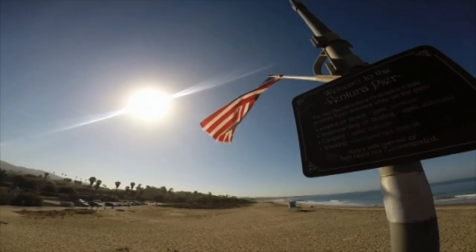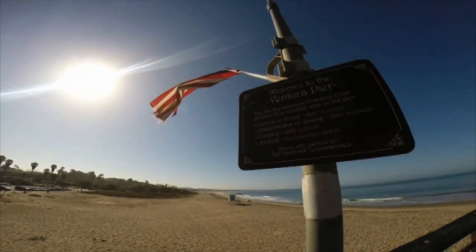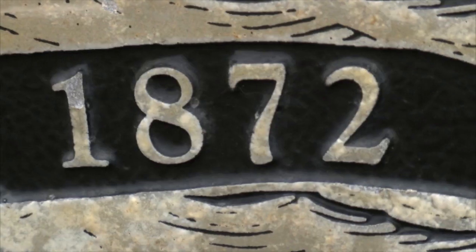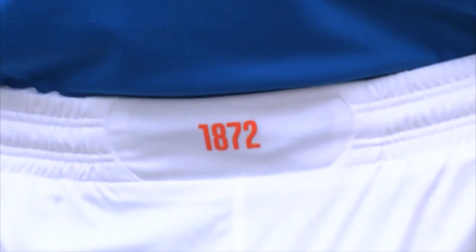They did so at Ventura Pier, and it was a fitting place for them to come together given it was built in 1872, the same year the Light Blues were founded 6,000 miles away in Glasgow.